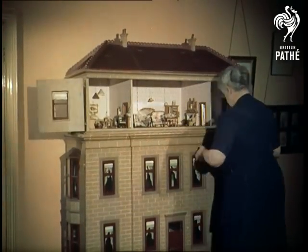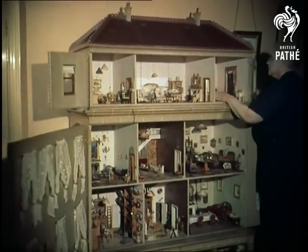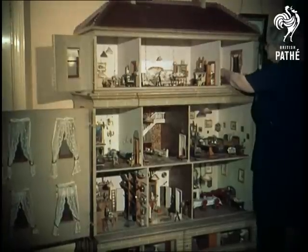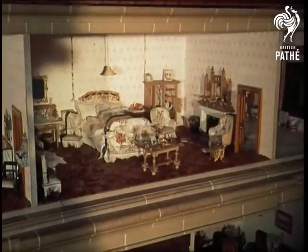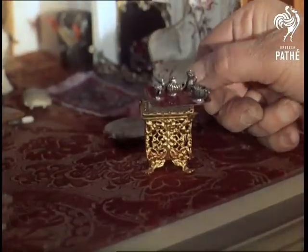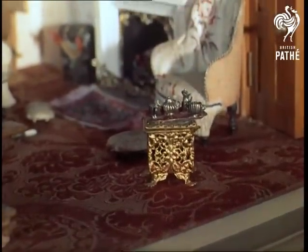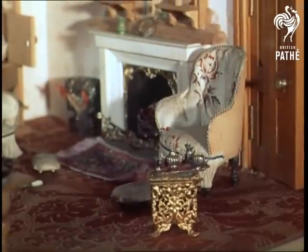Look closely at this Georgian-style doll's house owned by Mrs. Sarita Clayton Mitchell, and it's easy to imagine you're still travelling with Gulliver. More than 200 years old, this imposing 12-roomed mansion is lit electrically and furnished throughout. Originally a six-roomed cottage, it's been enlarged, decorated and modernised by five generations of the family, so that today it's worth £3,000.